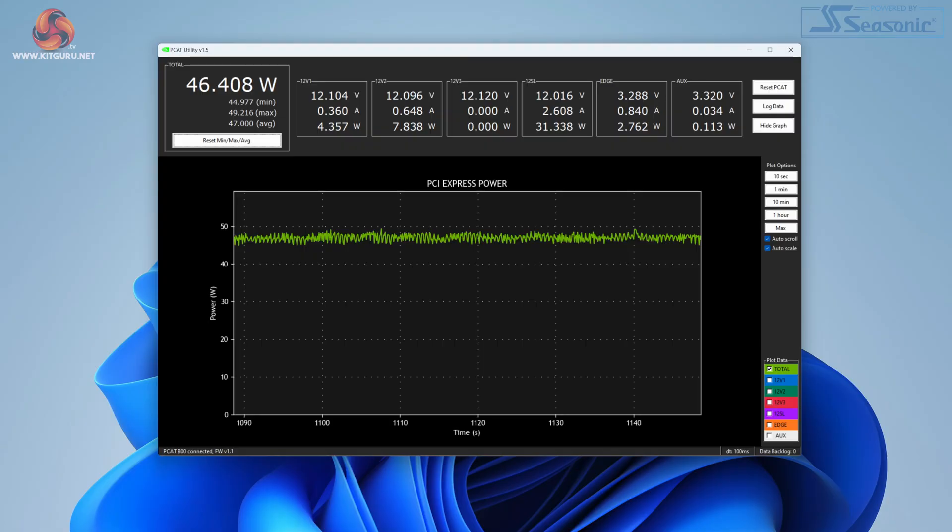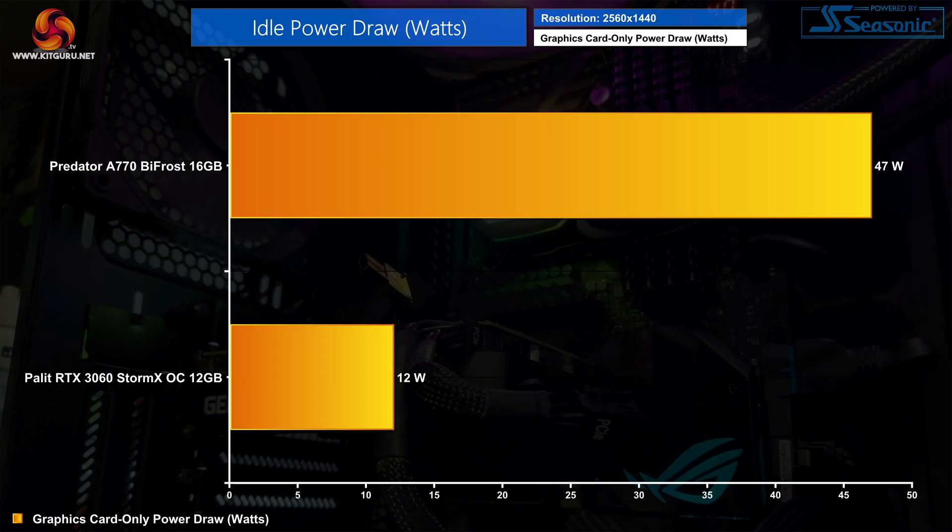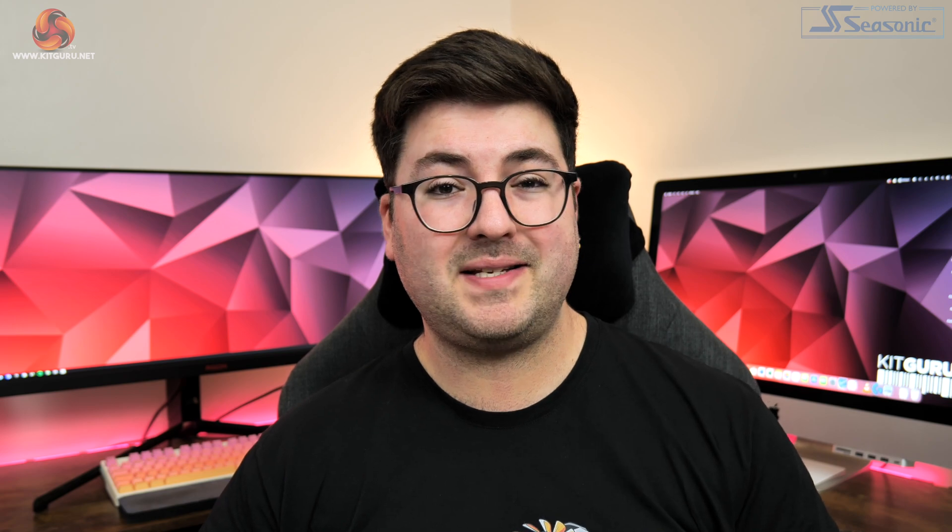Of course, this new driver isn't an instant fix for all of Arc's problems. Idle power draw does remain high, hitting almost 50 watts when the GPU is simply displaying the Windows desktop, compared to just 12 watts for the RTX 3060.